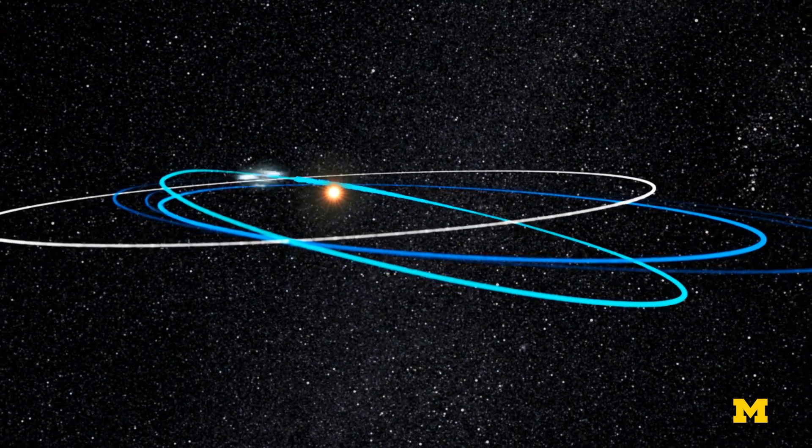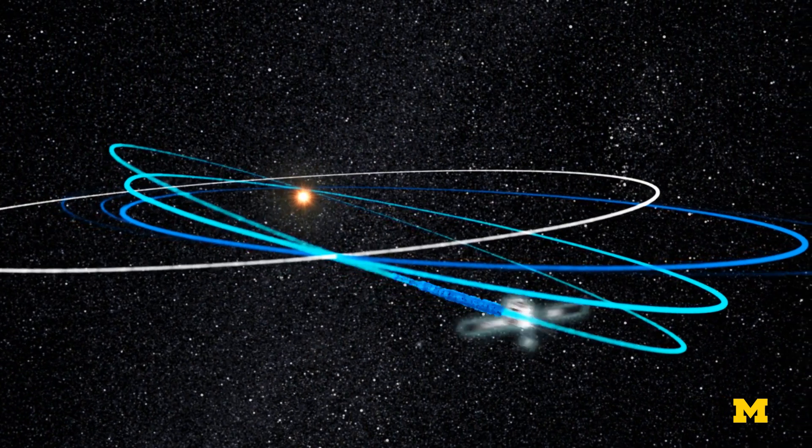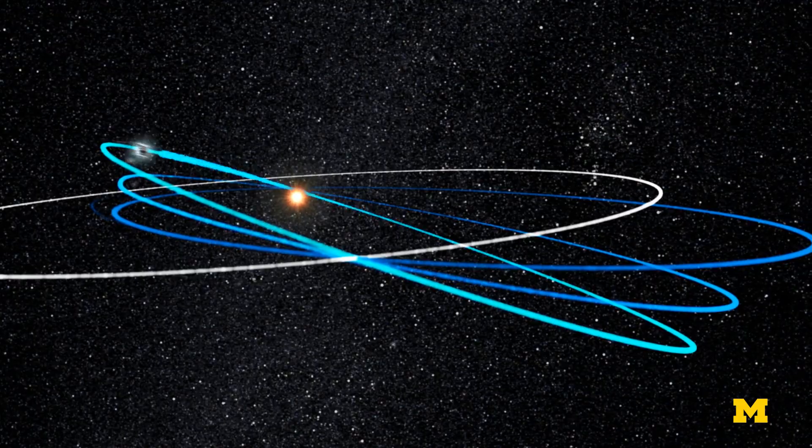Another key differentiator is that Orbiter will follow a highly tilted orbit and provide our first-ever direct images of the Sun's poles, allowing scientists to see how the structure and behavior of the solar wind varies at different latitudes.